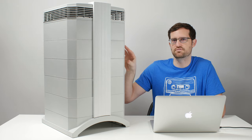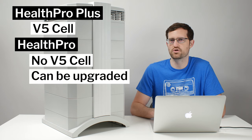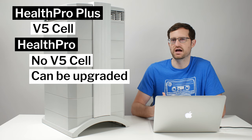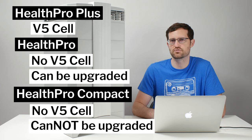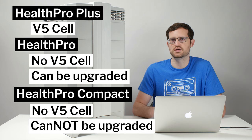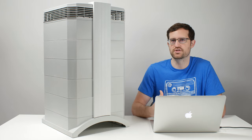The Health Pro Plus features a V5 cell — a gas and odor filter. The Health Pro does not come with that gas and odor filter; however, it can be upgraded to have that filter, so you can buy it at a lower cost and add the filter later. The Health Pro Compact does not come with the gas and odor filter and cannot be upgraded, so it comes at an even lower price. The Health Pro Plus we have on the table here already comes with that gas and odor filter.